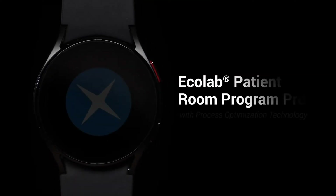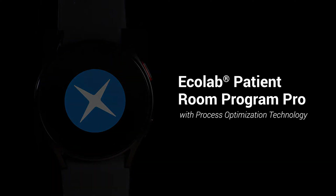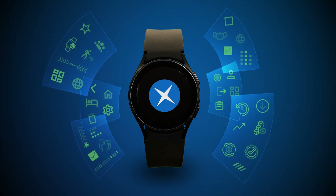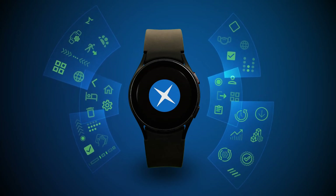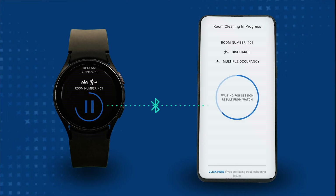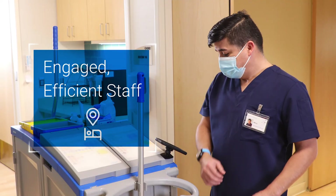Improve room cleaning, discharges, and overall patient outcomes with Ecolab Patient Room Program Pro. This wearable technology empowers your EVS technicians to be agents of change and help mitigate the risks of HAIs. Along with the integrated app, it provides digital access to cleaning assignments and reminders.